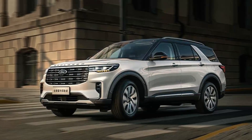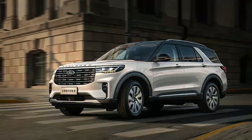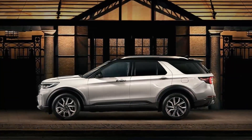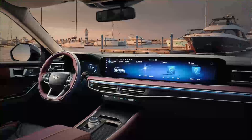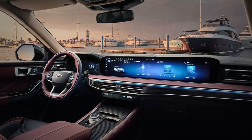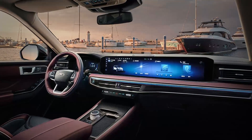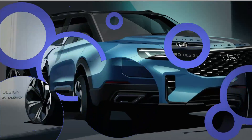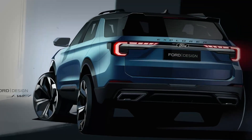The interior has seen the most significant changes, with the dashboard now containing a massive 27-inch touchscreen, similar to that found on the Ford Evos sold in China. Naturally, the large display has swallowed the majority of the conventional buttons, and in order to create room for the XXL screen that spans the passenger side of the dashboard, the central air vents have been lowered.